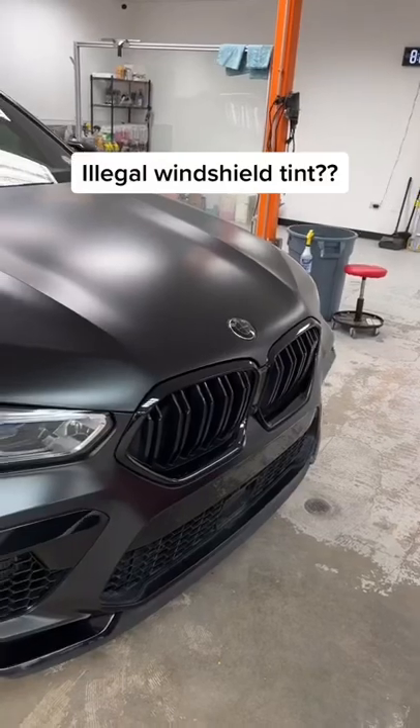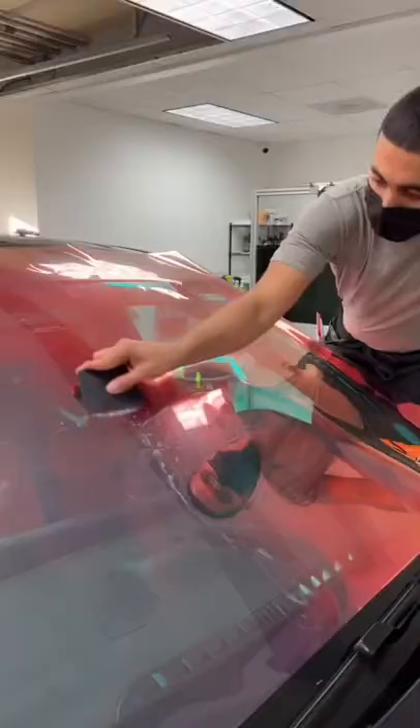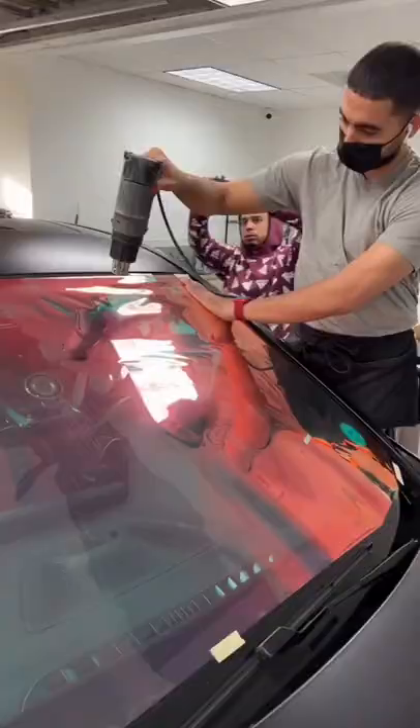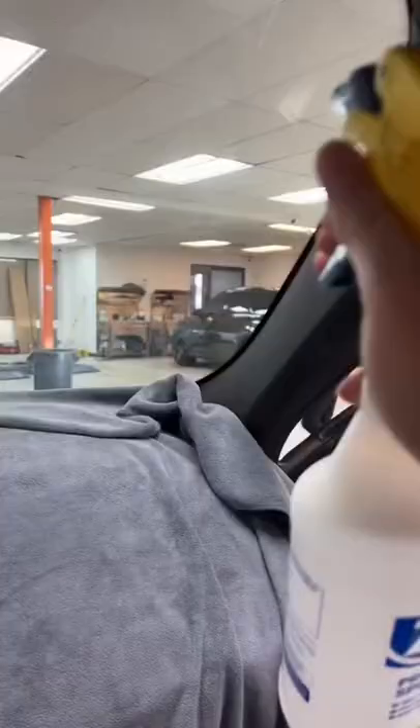Today we have this beautiful BMW X6M in the shop getting Ultra Vision Sunset Chameleon Windshield Tint. This tint has some very unique colors in it that look like a sunset, hence the name. It has some red, some blue, and even some purple in it, and it looks absolutely incredible when installed.